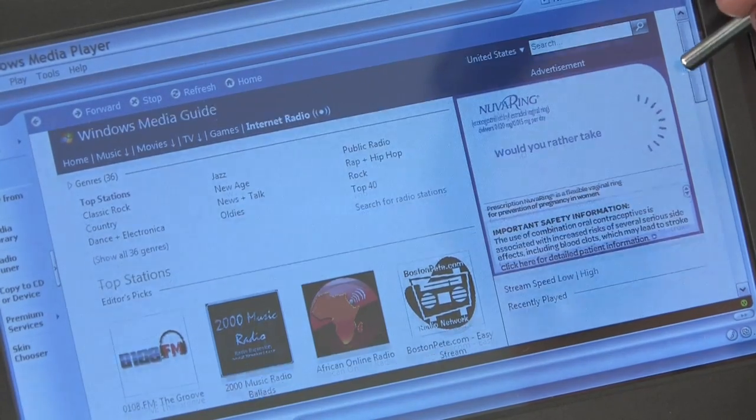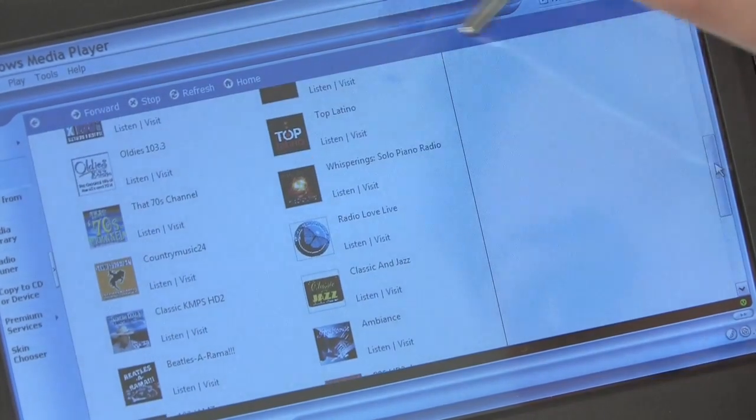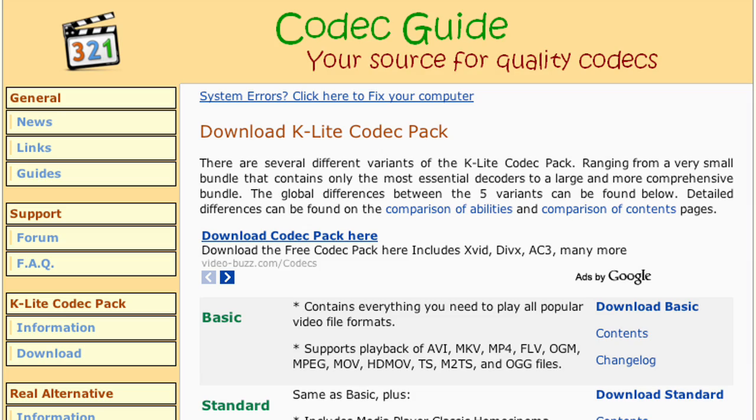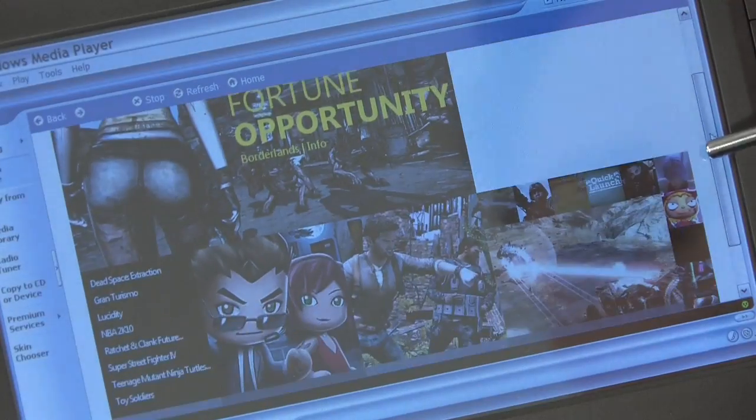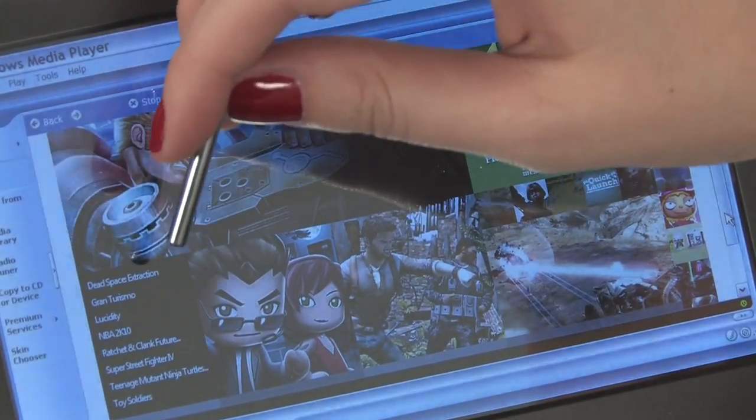Along with everything else, it's also a portable media player. For music, you can't go wrong with iTunes or just use the installed Windows Media Player. For videos, K-Lite Codec Pack with Windows Media Player Classic is a reliable and free application that doesn't hog your system. Of course, you can only stream any videos or music if an internet connection is available.